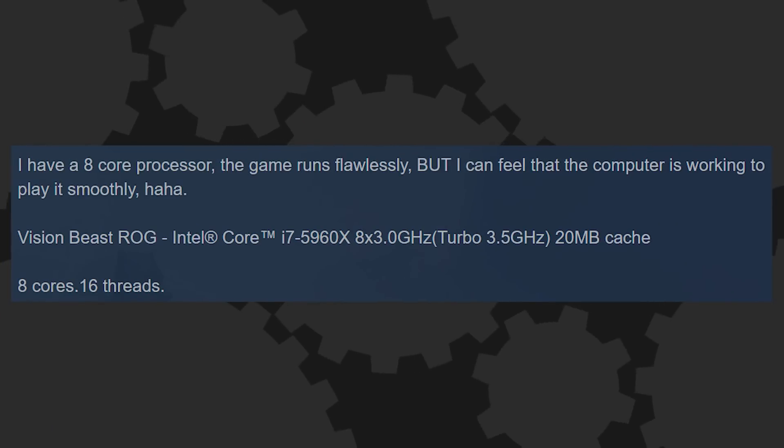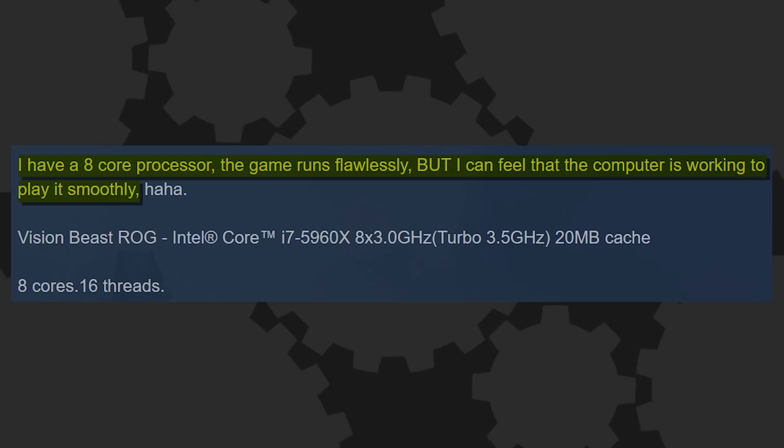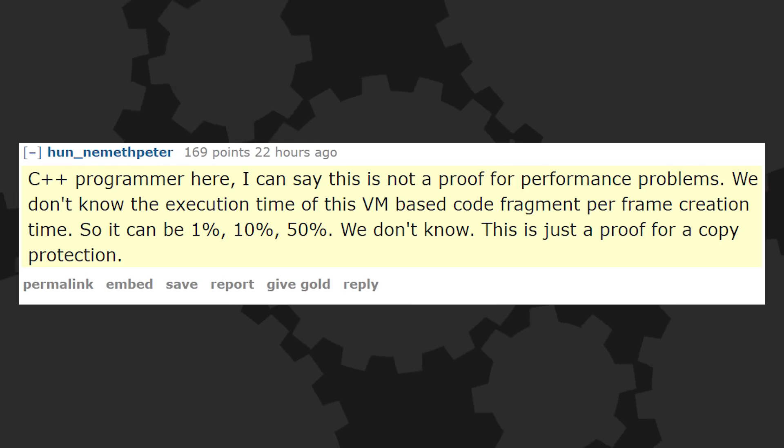Not everyone was having issues, especially those with high-end rigs, though even those machines had to work harder than normal. One Steam user with an 8-core processor said the game runs flawlessly, but they can feel the computer working to play it smoothly. Others weren't buying that the performance issues were due to the software, with some programmers weighing in on Reddit saying that screenshots posted as proof were only confirming the existence of copy protection software and nothing more.